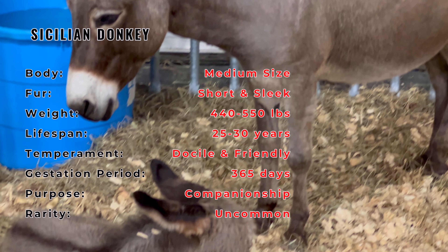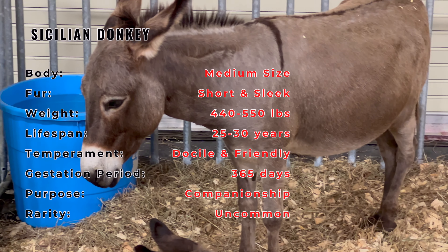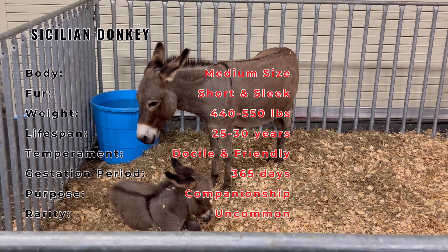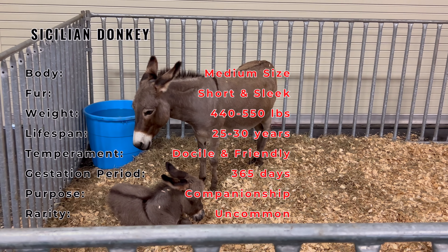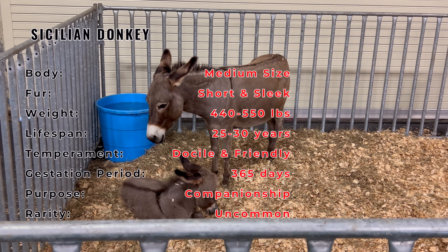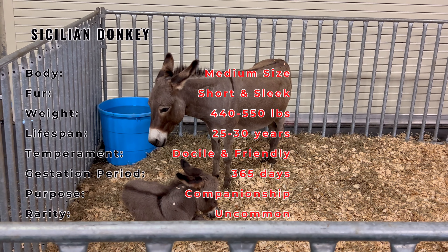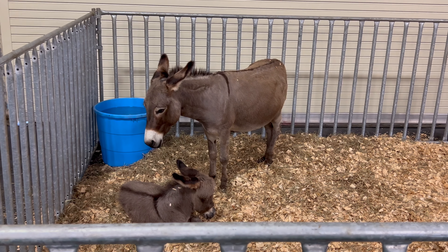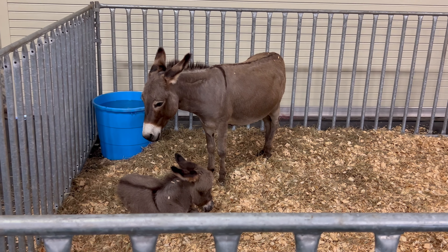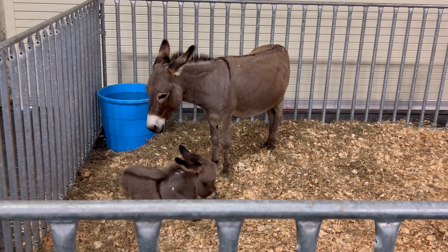To successfully care for Sicilian donkeys, you'll need suitable shelter and ample access to fresh water and nutritious forage. They are known for their hearty nature, able to withstand both hot Mediterranean summers and chilly winters. Adequate grooming and regular hoof care are essential for their well-being.